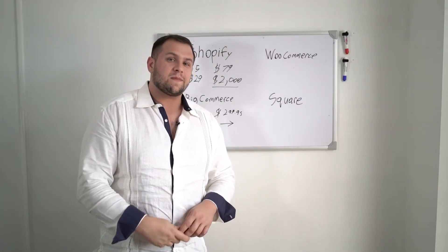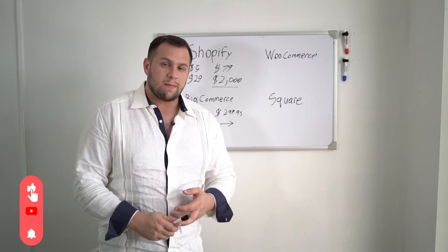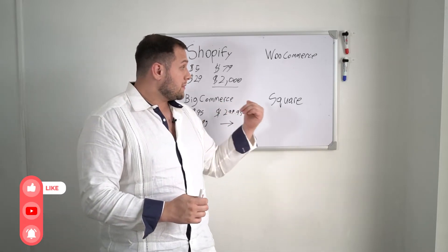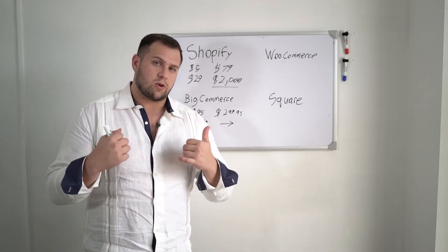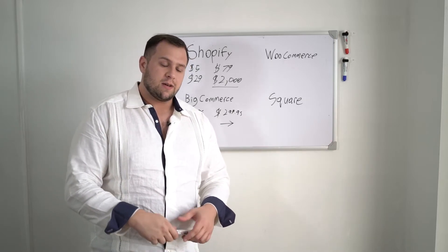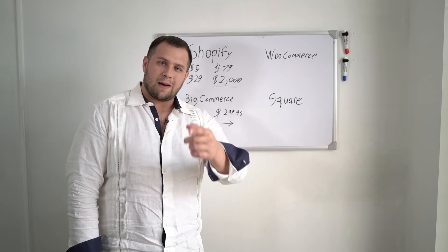All right guys, like, comment, subscribe. If you have any questions, leave them down below and maybe I'll make a new video about them. Or if you want to know more in depth about one of these products, let me know. My name is Jack with Creative JC — please like, comment, share, subscribe, and I'm out.